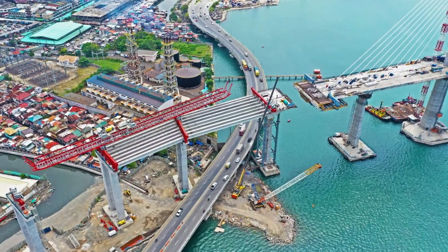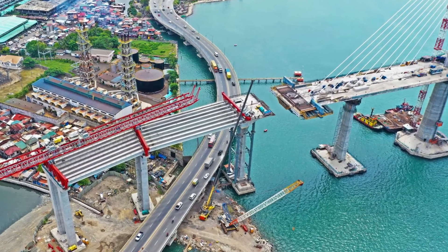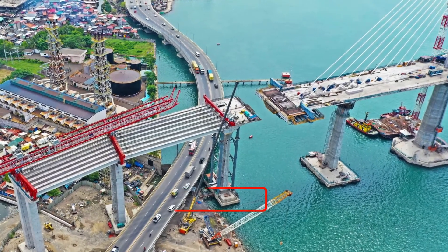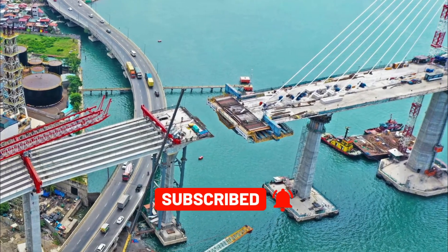For the main bridge, the construction of the bridge deck and installation of stay cables continues to move forward. Some 152 meters remain before the main span is connected, while 36 out of 56 cables are now installed.